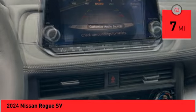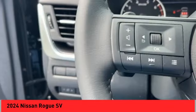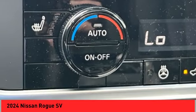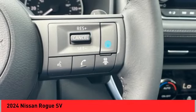This vehicle has less than 100 miles. Here are some of this vehicle's great options: panoramic moonroof, alloy wheels, rear spoiler, power lift gate, brake assist, remote keyless entry, speed control, four-wheel disc brakes, electronic stability control, traction control.